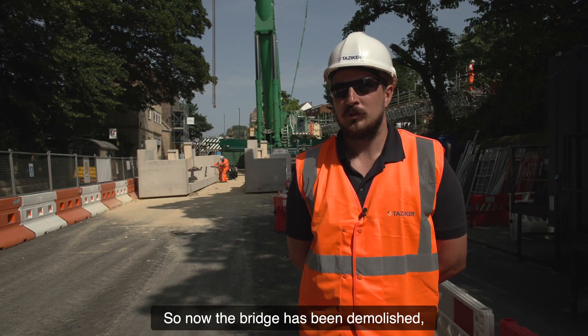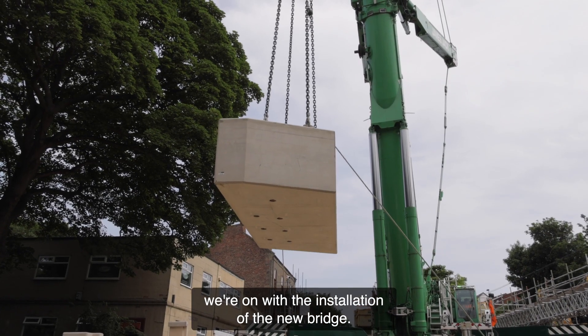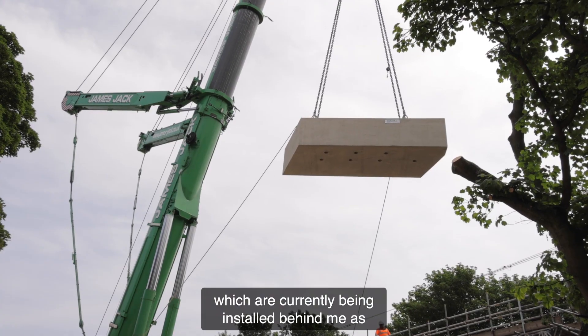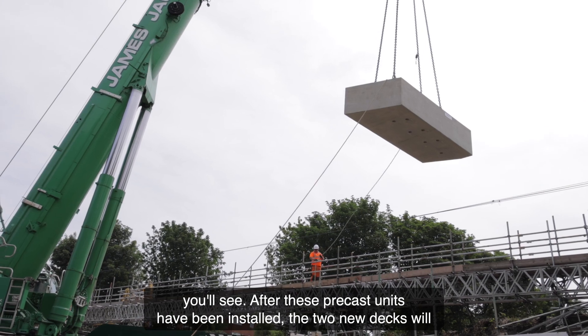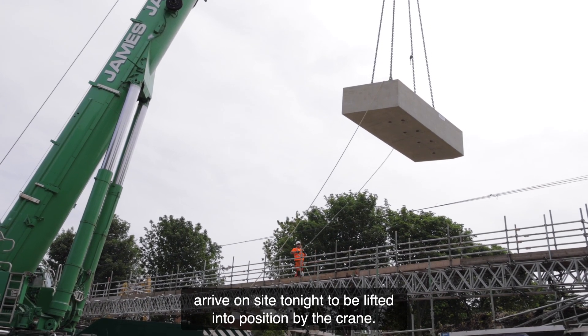Now that the bridge has been demolished, we're on with the installation of the new bridge. The new precast units have been brought to site and are currently being installed behind me as you'll see. After these precast units have been installed, the two Udex will arrive on site tonight to be lifted into position by the crane.